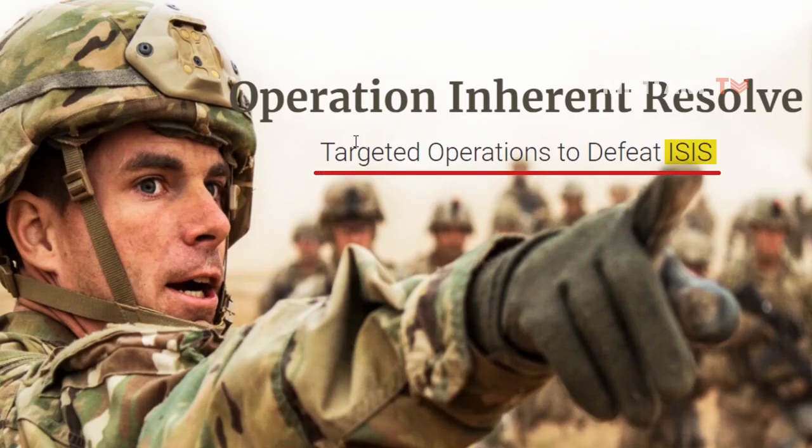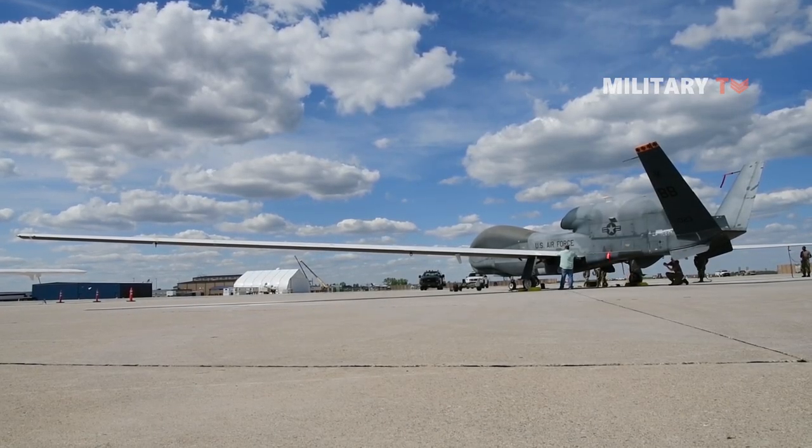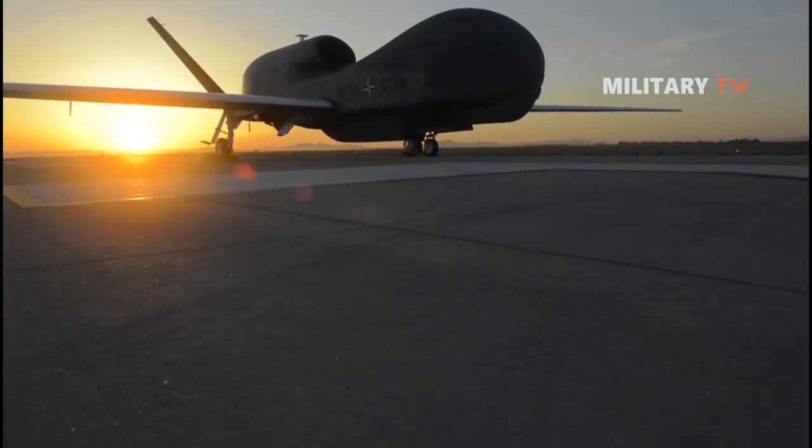During the operation, the RQ-4 provided real-time imagery and intelligence. In addition, the aircraft is able to distinguish between friendly and enemy forces, generate long-range targets, and track the movement of enemy equipment.